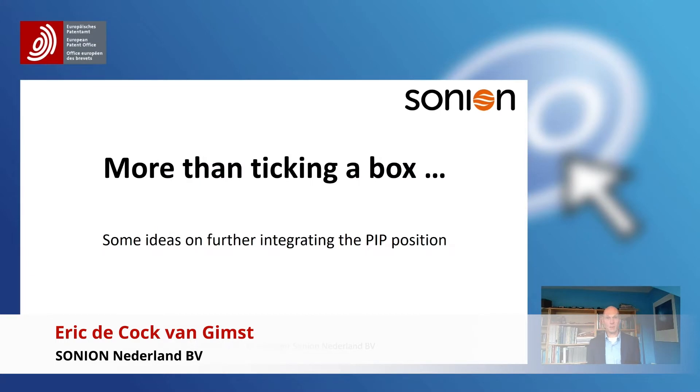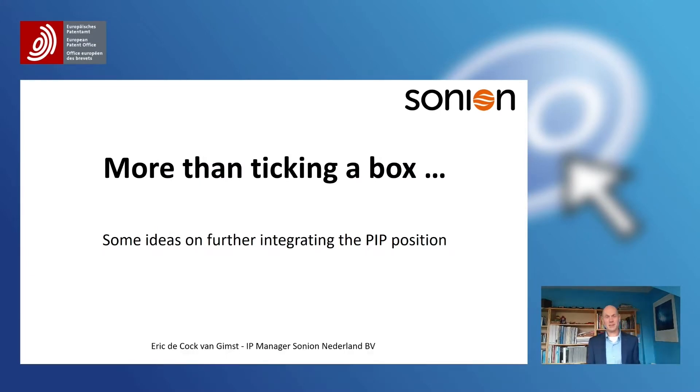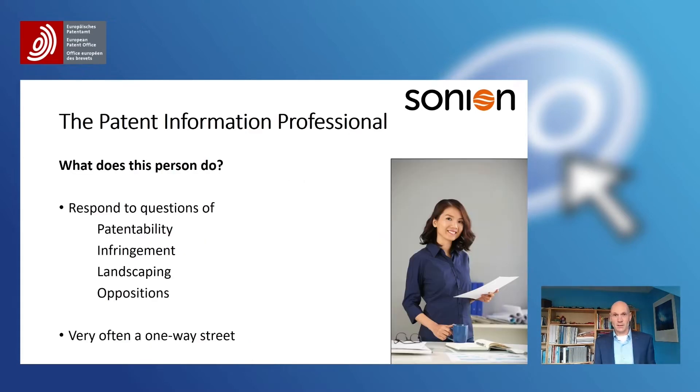Hello, welcome to my presentation about the integration of the patent information professional position and patent information in the company. My name is Irid Cook. I hope that this information will be valuable to you. I think all of you as patent attorneys know what a patent information professional is, but I have some points written down to share my views about what this patent information professional is doing.